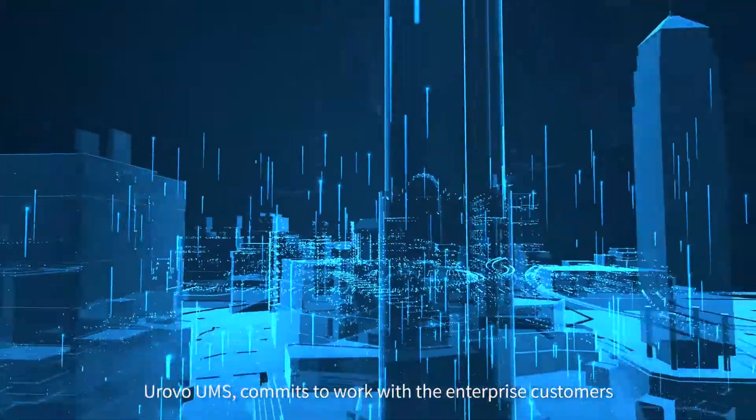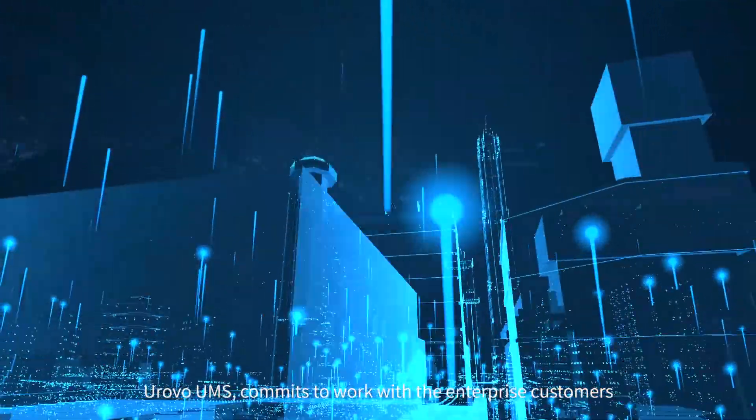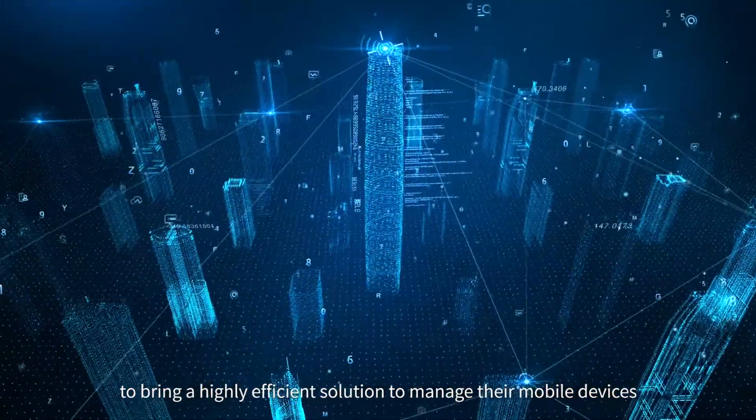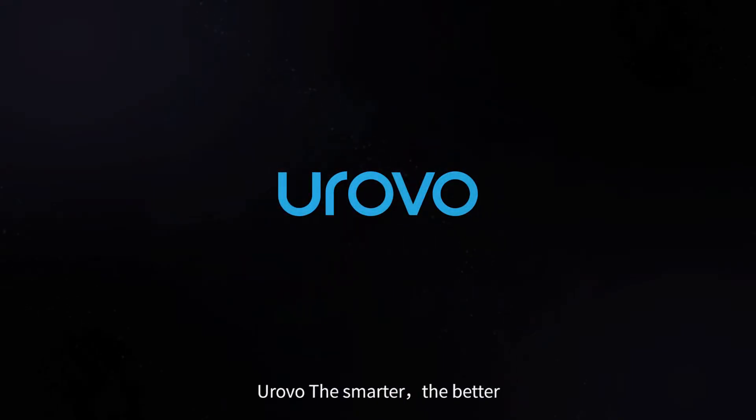Urovo UMS commits to work with enterprise customers to bring a highly efficient solution to manage their mobile devices. Urovo — the smarter, the better.